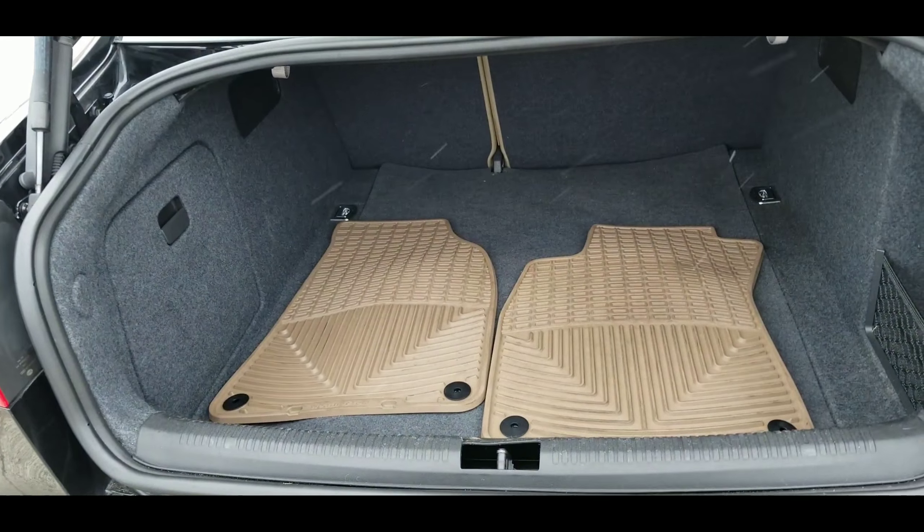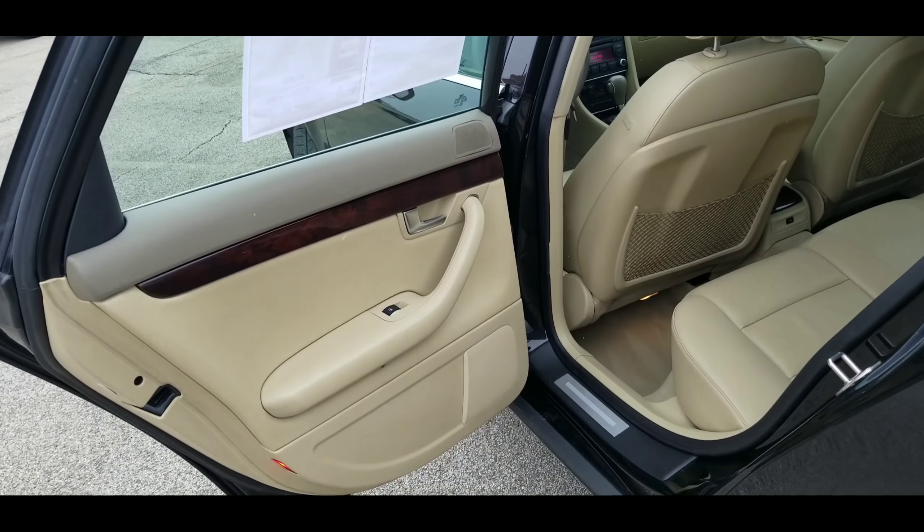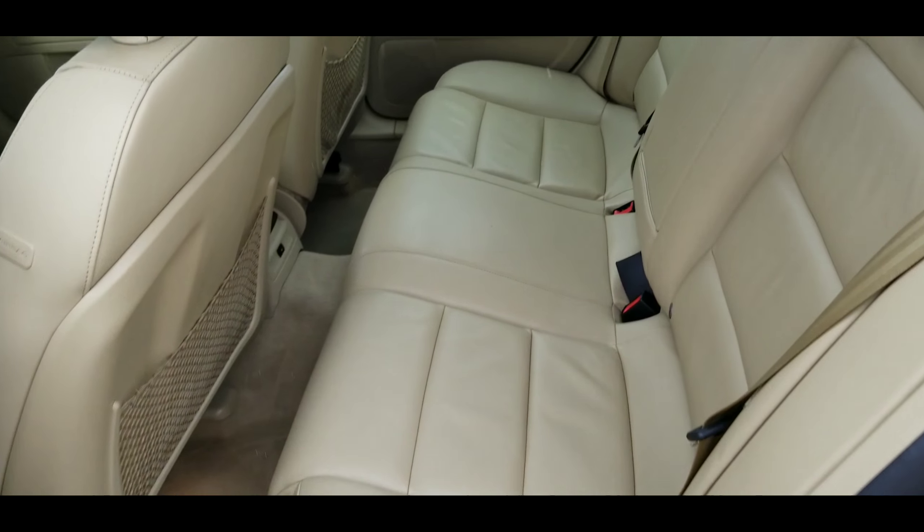Here's a look into the trunk — all-weather floor mats in there, very nice. Here's a look into the back seat — very nice, light interior, very clean.